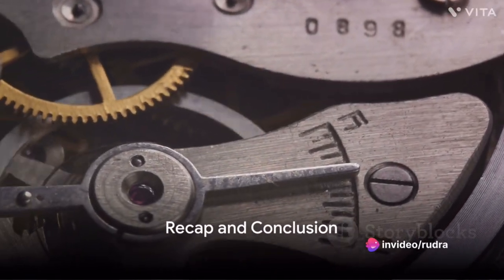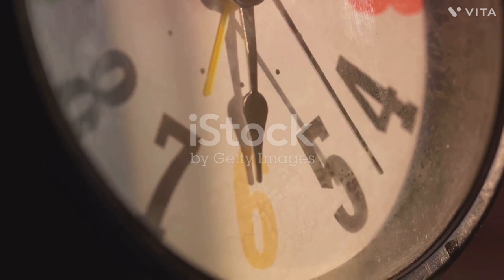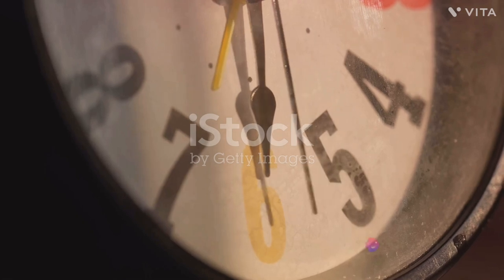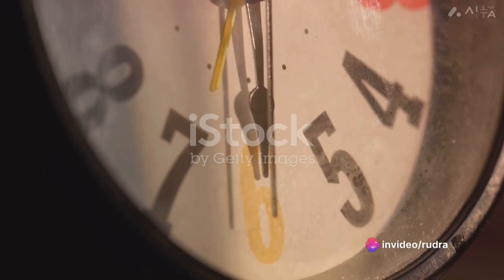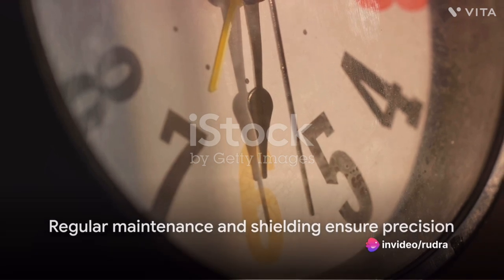To recap, atomic clocks measure time using the consistent vibrations of atoms, specifically cesium-133. They're incredibly accurate but can be affected by environmental factors, mechanical issues, and aging of the atomic material. Regular maintenance and shielding help maintain their precision.